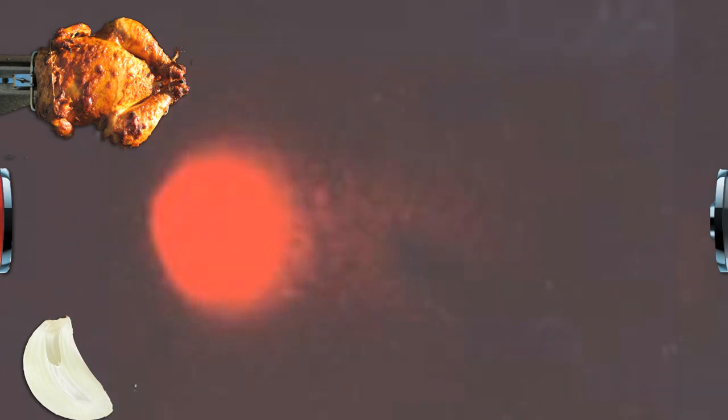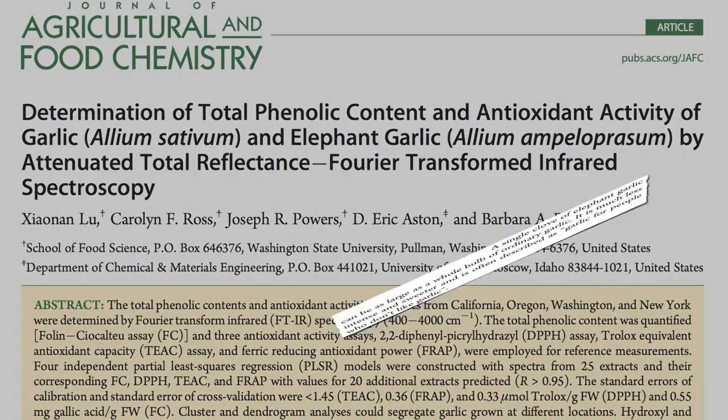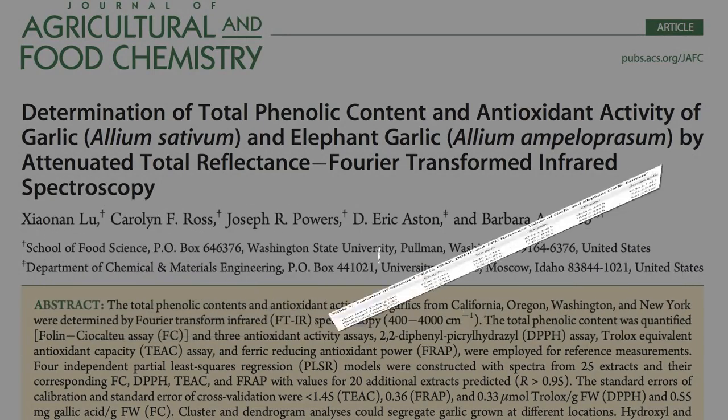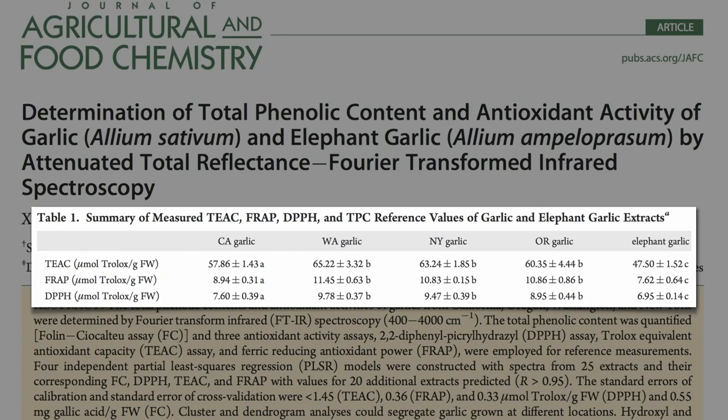But if you repeat the experiment, and this time add the same amount of carcinogen but also add in some garlic phytonutrients at the same time, you get some damage, some DNA breakage, but not as much as before. Which kind of garlic would be expected to work best — garlic or elephant garlic, the so-called garlic for people who don't like garlic? The answer appears to be garlic — garlic is best.